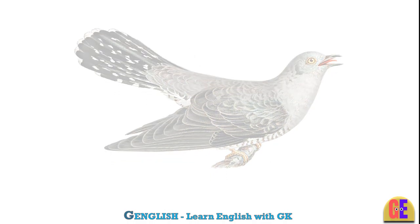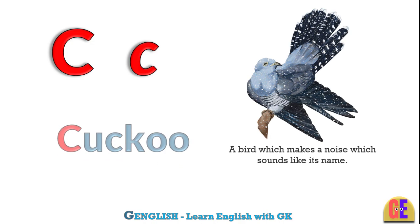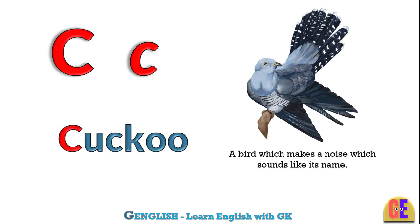Cuckoo. C for cuckoo. A bird which makes a noise which sounds like its name.